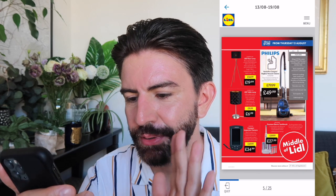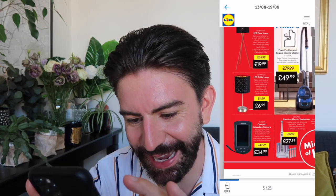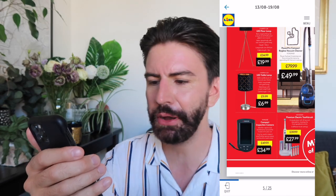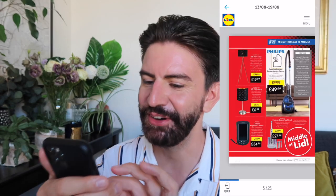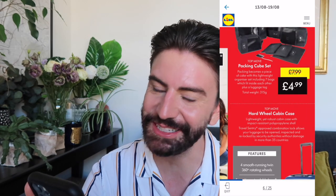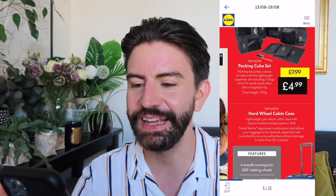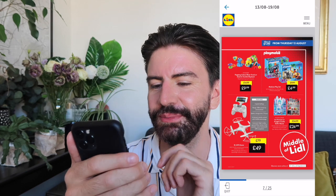We also have a hoover, table lamps, and a compact inspection camera — so if you want to inspect any areas you can poke that wherever you wish. This is all from Thursday the 13th. The cabin bag I do think looks fab for £14.99. We also have packing cubes coming in store which I'm very excited about. I like to try and be an organised packer even though I always do it very last minute, and those are £4.99 for a set — that is fab.